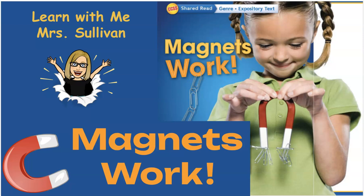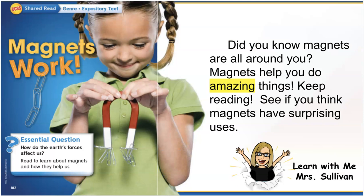Magnets work! This is an expository text, that means it's going to explain information. Did you know magnets are all around you? Magnets help you do amazing things. Keep reading and see if you think magnets have surprising uses.